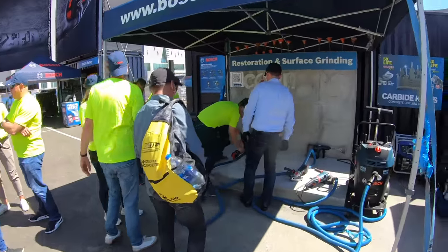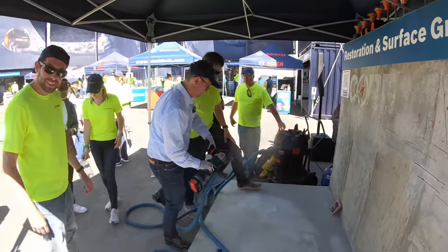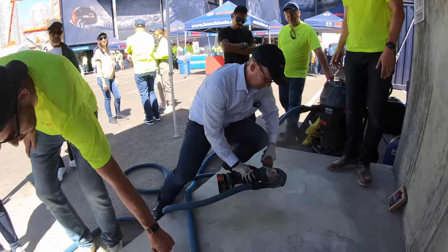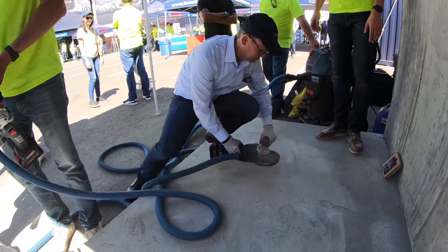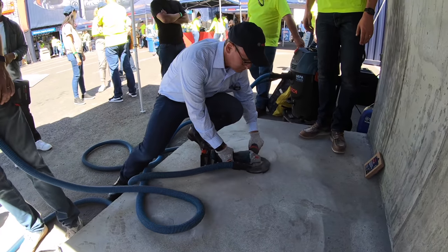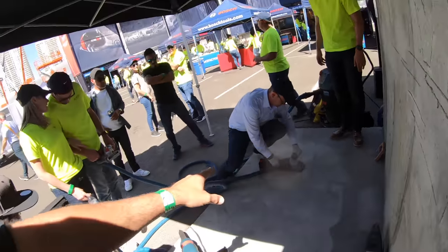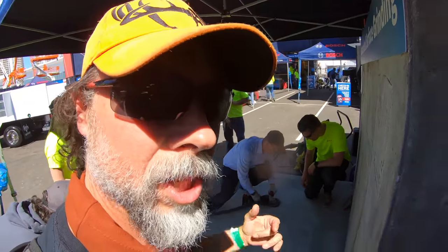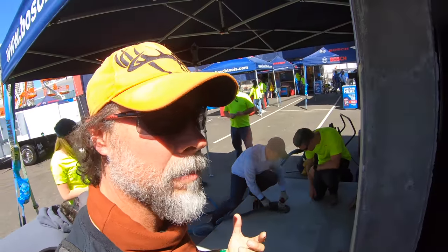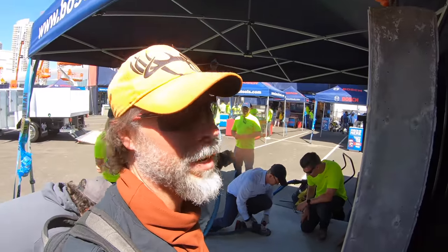Bosch has a new line of battery-powered tools they claim will deliver the same power as their corded equivalents. The president of the company is trying out one of their new grinders. The new battery technology delivers corded power on a battery.